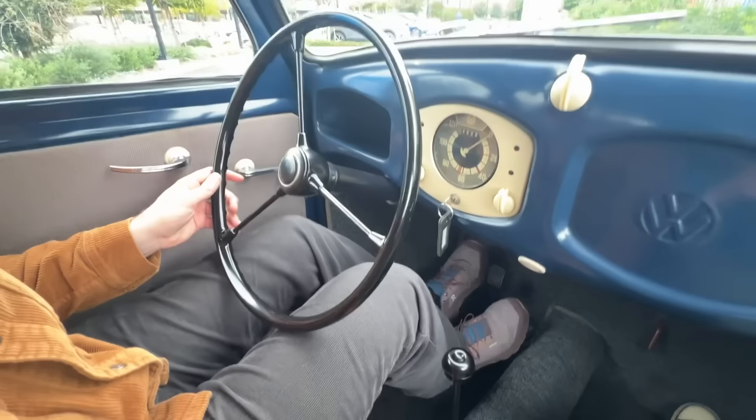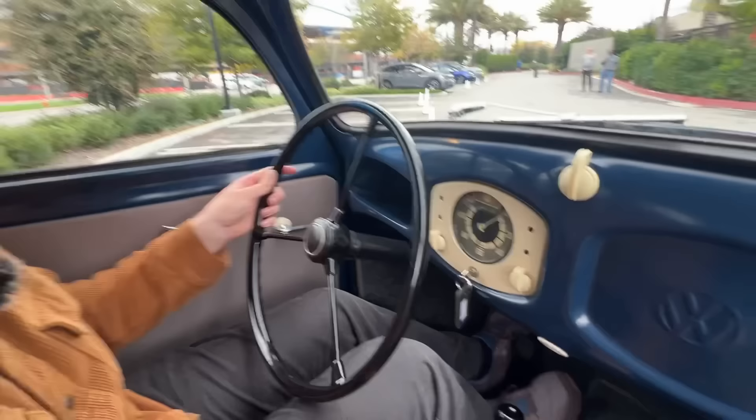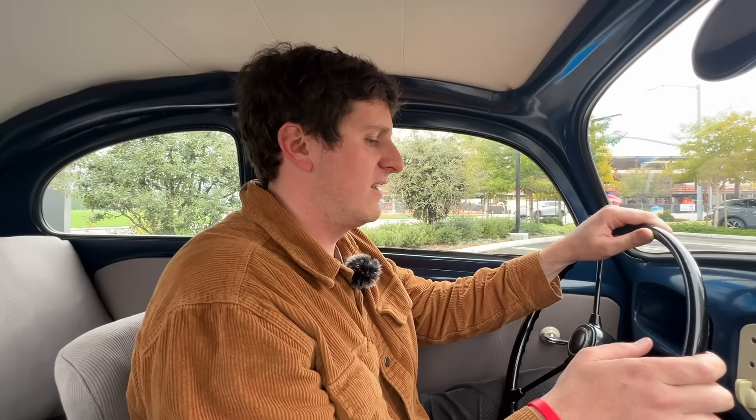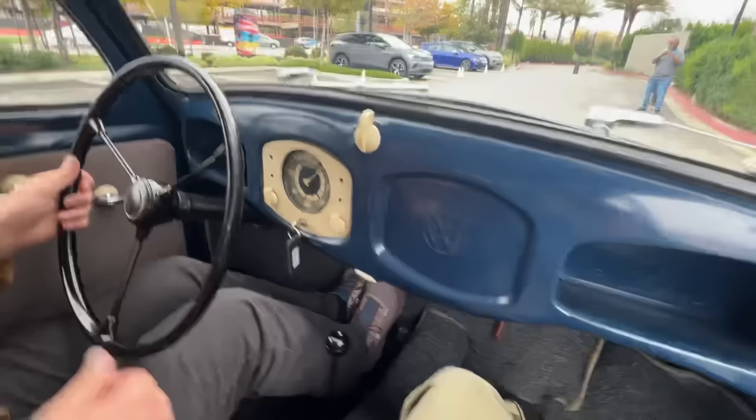We're going to see if we can get it into gear without crunching it too much. This car rolls along beautifully. It helps that you have a Volkswagen Beetle — you've had a couple in the past, so you're familiar with driving them. Pretty high clutch take-up on this car, and obviously we also want to be very careful with it.